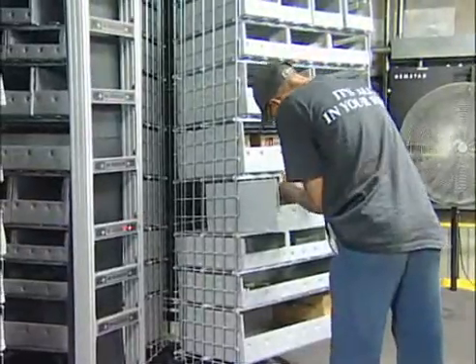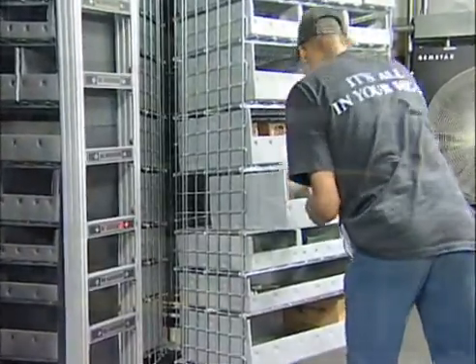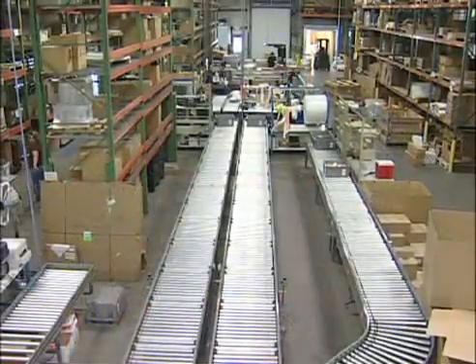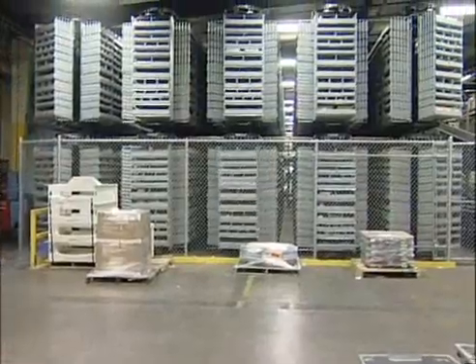We called Remstar and talked to them about our vision to consolidate those aftermarket fulfillment capabilities. They came back to us with a complete, comprehensive solution. They would be responsible for the picking systems — the carousels, conveyors, software, all the warehouse management systems. It was truly a turnkey project.